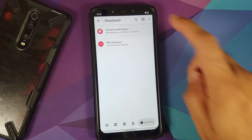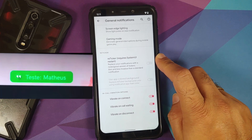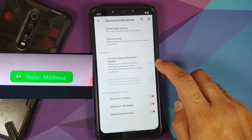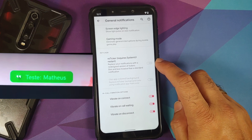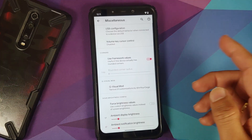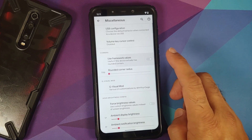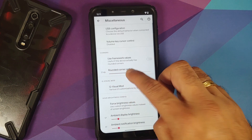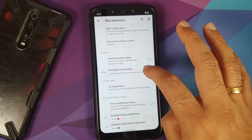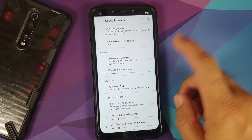If you go into System and Miscellaneous, then General Notifications, you will see they have added Reticker notifications from Descendant ROM — these look pretty cool. Under Miscellaneous, they have also added the option of rounding corners, either using framework values or a slider. Note it may not apply in the Immersive style.